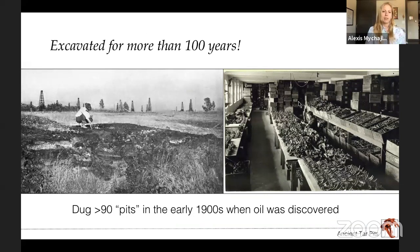The reason we have so many fossils is that it's actually been excavated for more than 100 years. These are some historic photographs of when the site was first discovered and studied. Back in the early 1900s, when they first found oil in the area, they also found fossils. Earlier paleontologists had a chance to go dig up as many fossils as they possibly could, resulting in these giant collections of megafaunal mammals like mammoths and dire wolves that we study to this day.